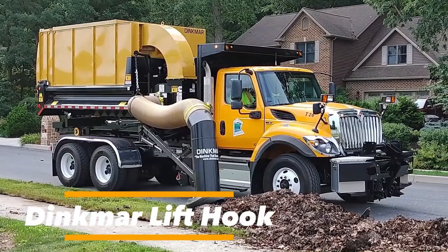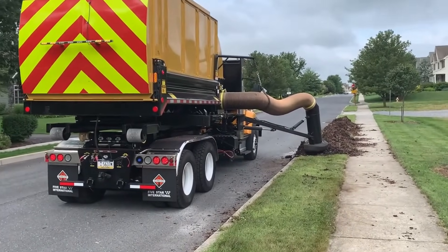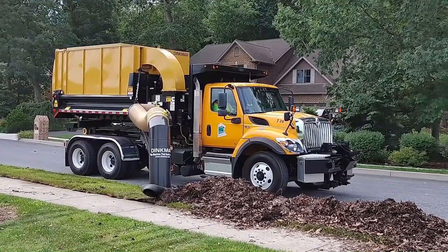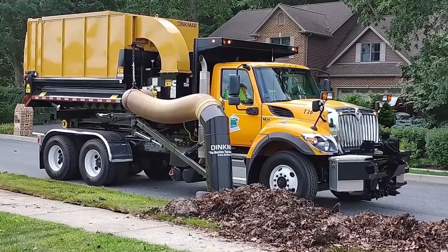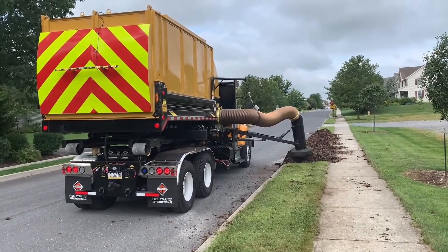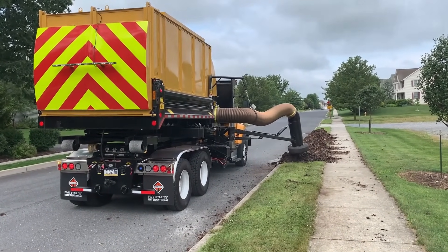The Dinkmar Lift Hook is a vacuum-based leaf collection system designed for efficient municipal and contractor cleanup. Powered by a 130-horsepower Cummins engine driving a 32-inch fan, it generates powerful airflow for fast leaf removal. Leaves are collected in a removable box mounted on a 14-foot dump bed with a downdraft system to control dust and debris. Designed for one-person operation, it installs easily via a hook-lift system on compatible trucks, enabling quick curb-to-truck collection with minimal labor.